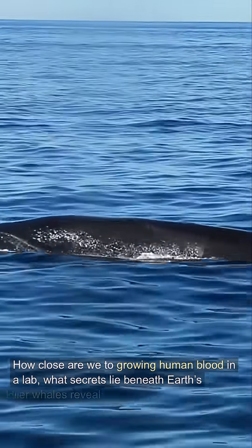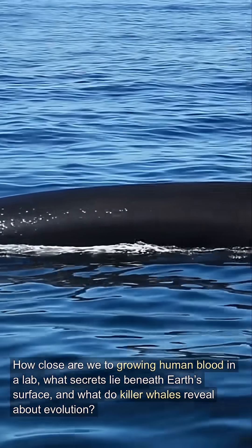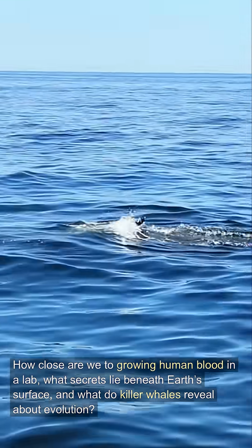How close are we to growing human blood in a lab? What secrets lie beneath Earth's surface? And what do killer whales reveal about evolution? Here's your science news recap from November 20th, 2025.